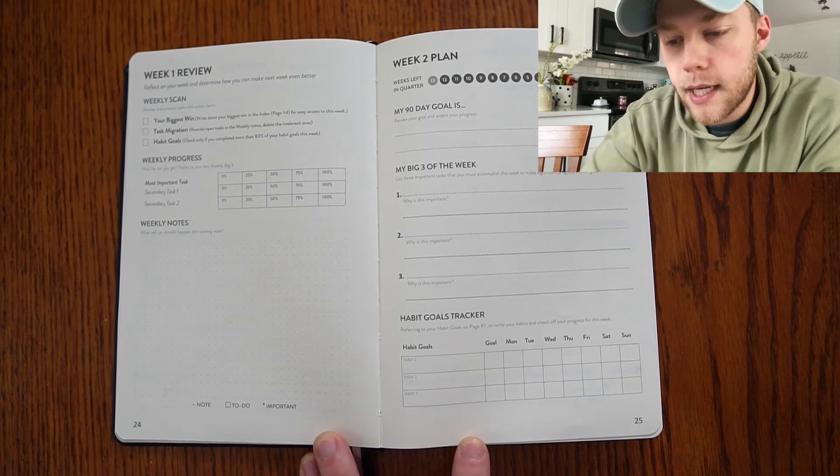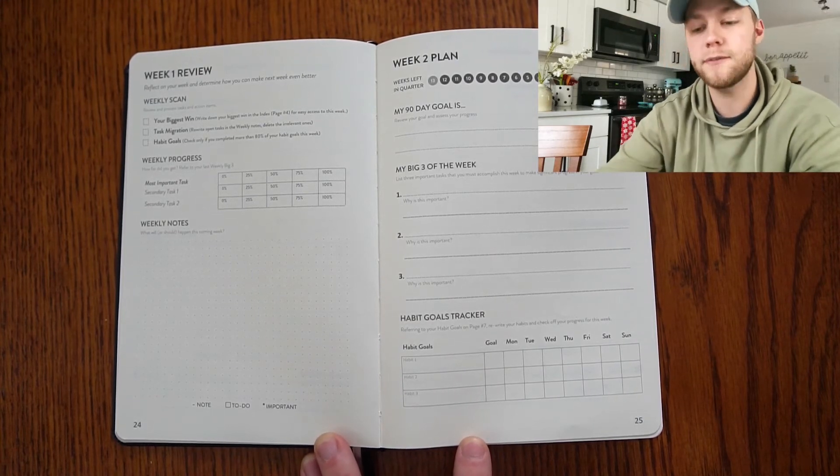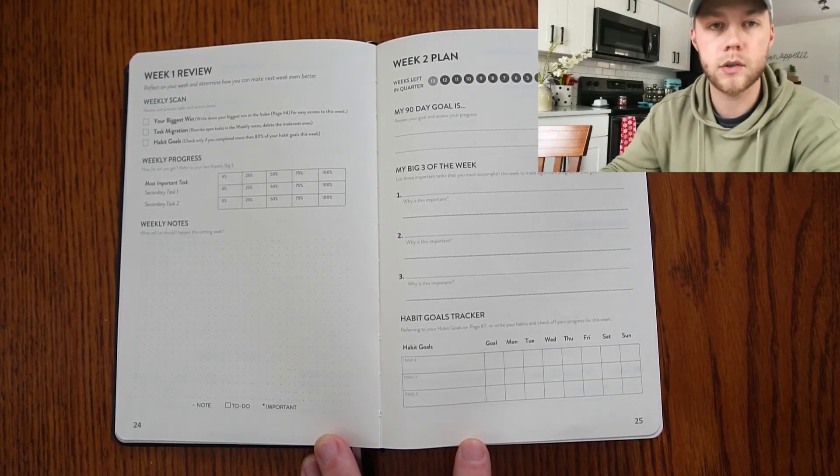And then habit goals — check that little habit goals box only if you completed 80% or more of your habit goals for the week.